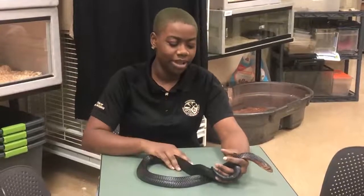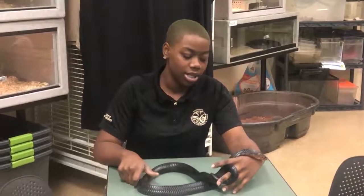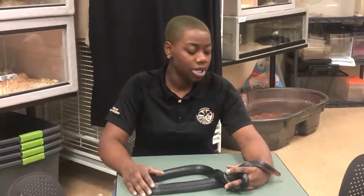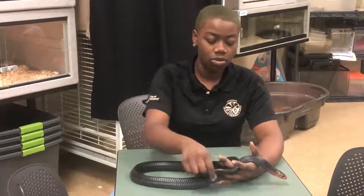Hey guys, so I just want to talk about my favorite guy for a second. This is Thor, Eastern Indigo. These guys are native to Mississippi, but they are no longer found in Mississippi. They can be found in other places, so the term for that is extirpated. This is a one-year-old.